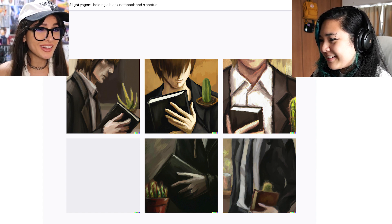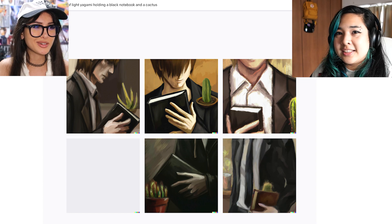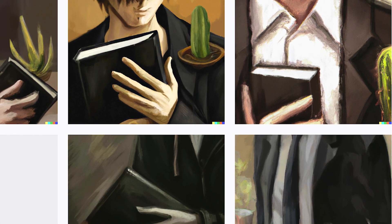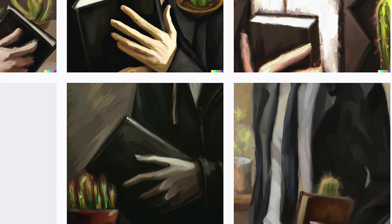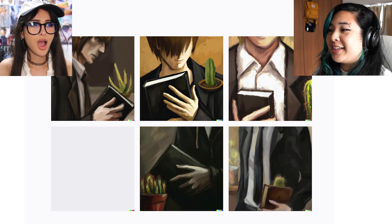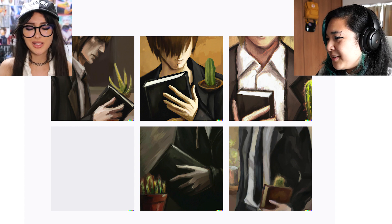I didn't think it even recognized him because I did some characters just to test it out and it had no idea who they were. The thing is, I couldn't type in 'Death Note' on Dolly — I had to say 'a black notebook.' I guess Dolly has a filter on a bunch of things, but it still did really well. That is an oil painting of Light Yagami with a notebook and a cactus — very aesthetic, but that's a brown notebook.